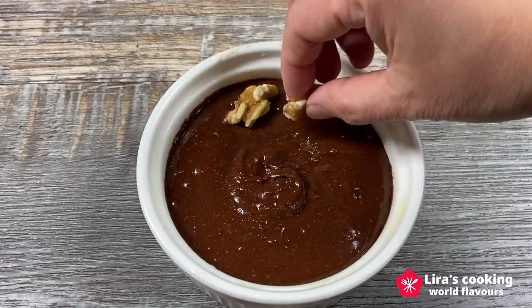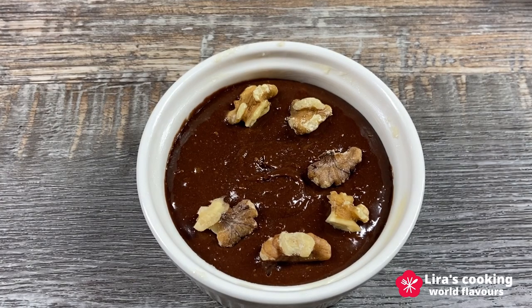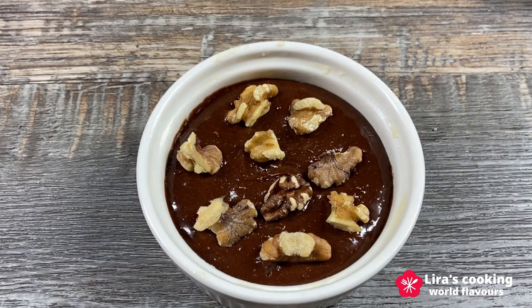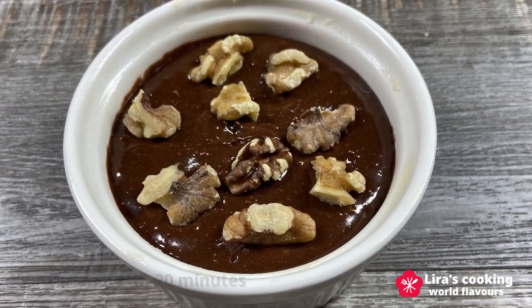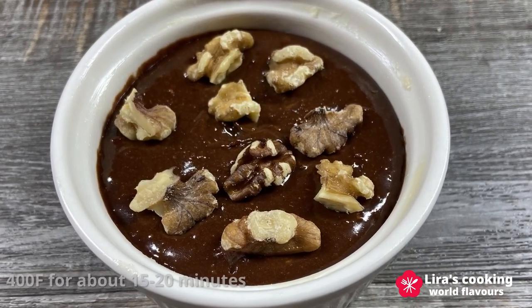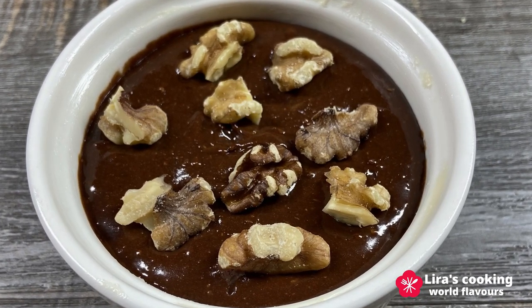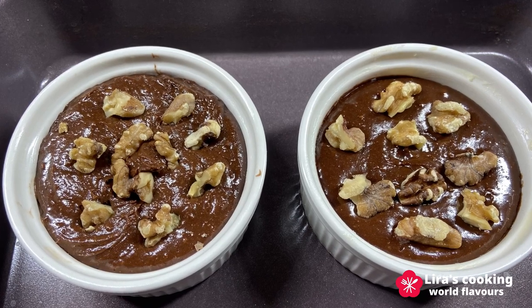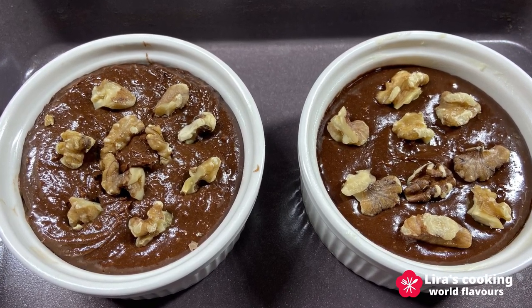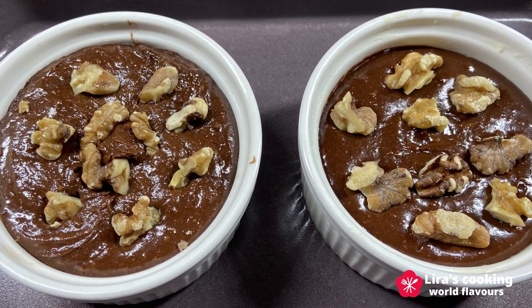Then put some walnuts on top. Bake in a preheated oven at 400 Fahrenheit for 15 to 20 minutes. The cooking time may vary depending on the oven, cookware, and your preferred texture for the cake. Usually we keep it liquid inside to intensify the chocolate flavor. If the edges are set but the center is still soft, it should be ready.